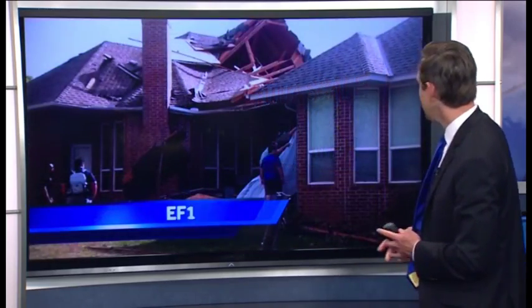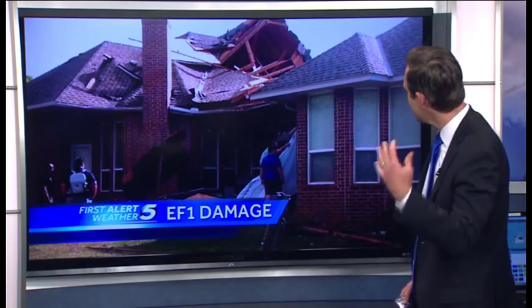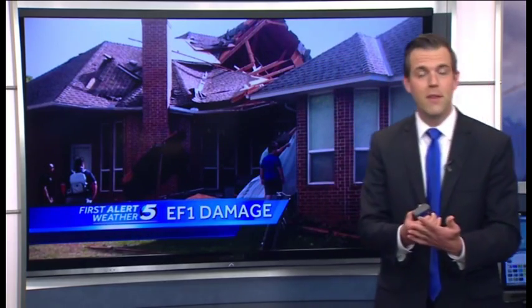EF1 is 86 to 110 miles per hour. Crews would see roofs that have some damage — some shingles blown off, along with parts of the roof missing. That would get an EF1 rating.